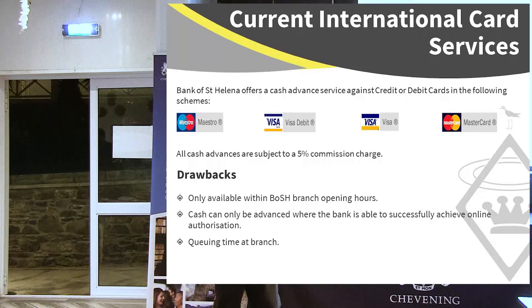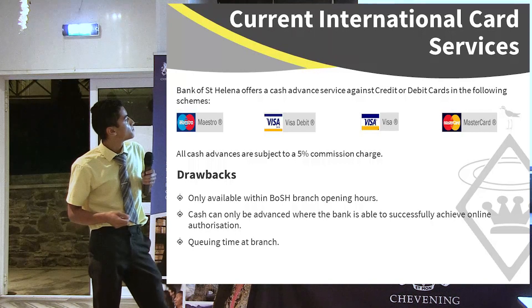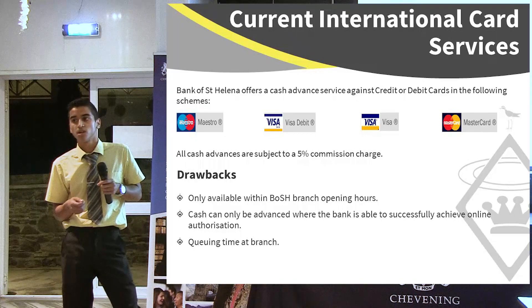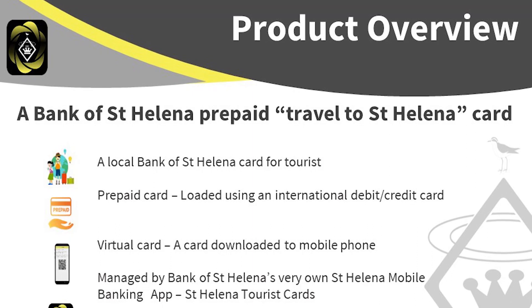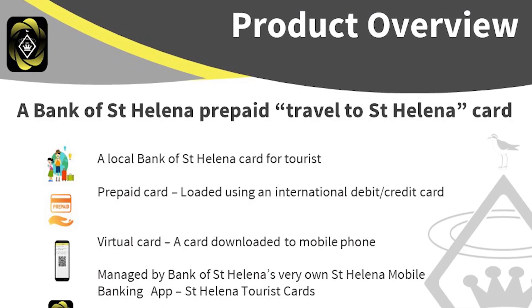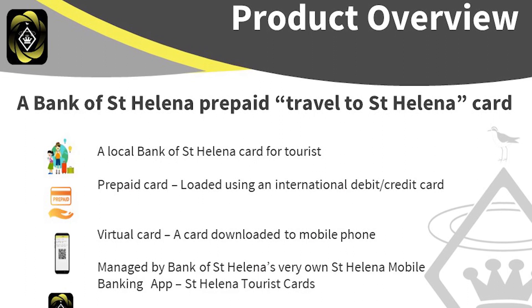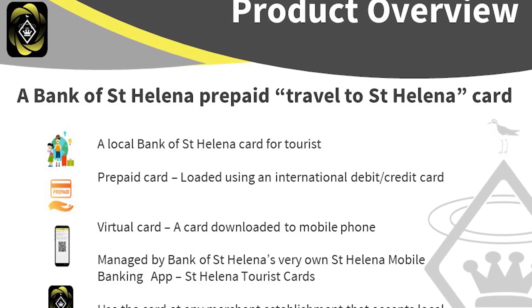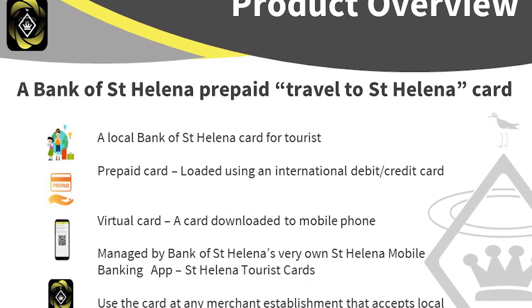To try to get around these issues, we're introducing a prepaid tourist card — similar to a stored-value card — where you put money on it and then you can spend it. The tourist can use their international bank account and load it with money, then download the app. The funds get transferred from their currency to our local currency through a third-party secure payment gateway.